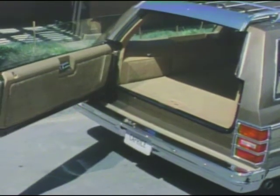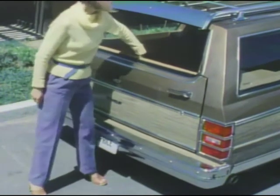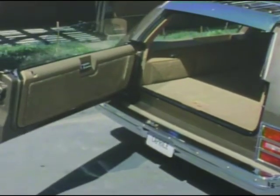Both the Caprice Classic and Impala wagons feature a versatile three-way door gate. The window rolls down for quick access to the rear. The tailgate folds down, providing an extension for loading large, bulky cargo. And it swings open, with the window up or down, for easy passenger entry.